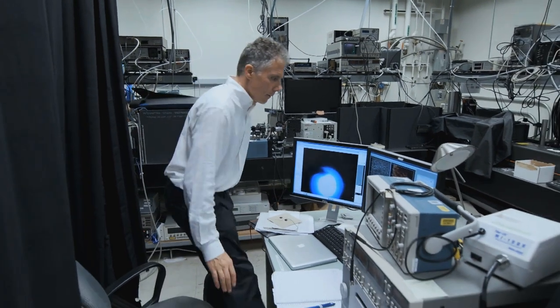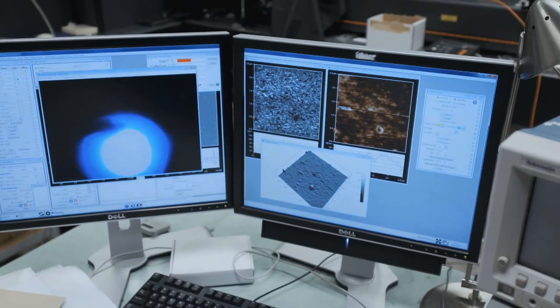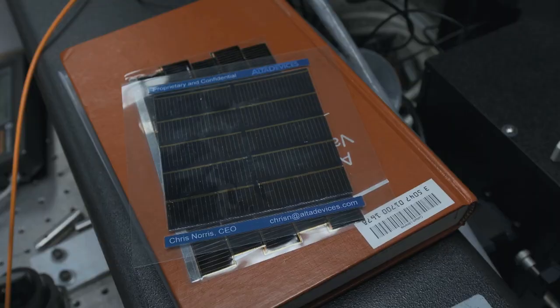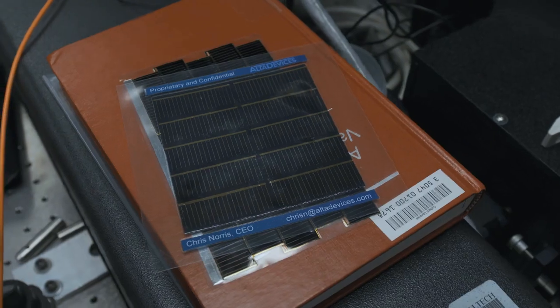The second field that we work in is solar energy conversion. We're interested in making nanostructured materials and high efficiency materials such as these high efficiency flexible thin film solar cells that can help meet the energy needs for tomorrow's renewable energy powered world.